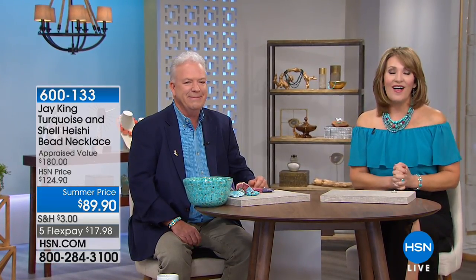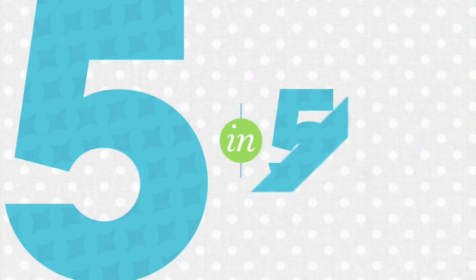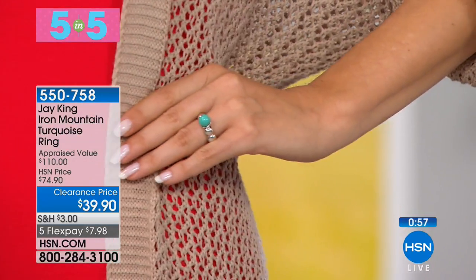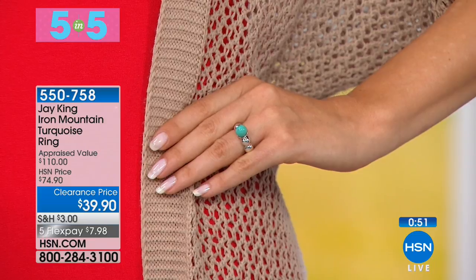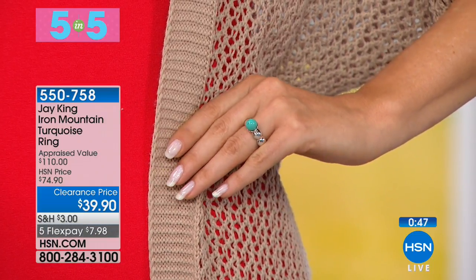We're going to dive in and get our little gem party started with what we call a five in five — five items in five minutes. Let's go. With this first ring right out of the gate, this is the most beautiful Iron Mountain turquoise. It's a sphere of turquoise on a solid sterling silver band — check that out for $39.90. Looks great on the finger.